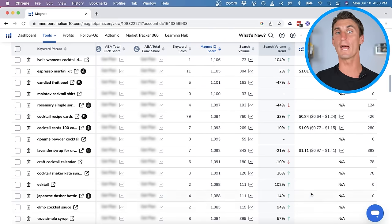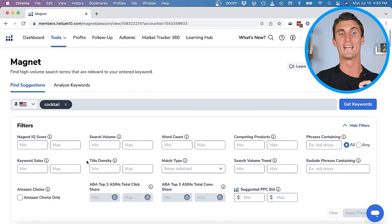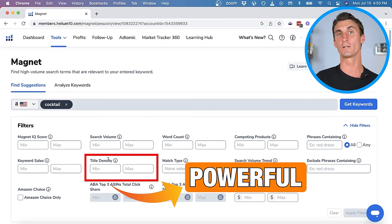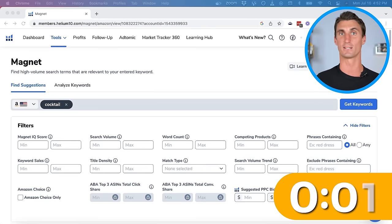This is the key: if you want a lot of success on Amazon, you want to find products that do not yet exist. The secret to making this easy to find is the title density filter. This is so powerful that later in this video I'm going to show you how I can find four or five products using this feature in just five minutes — live and unscripted — and you can steal all those ideas.